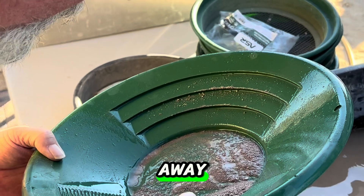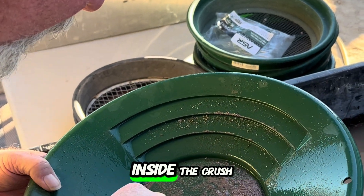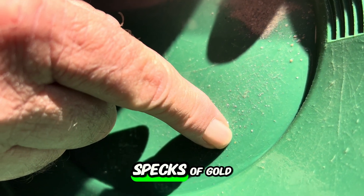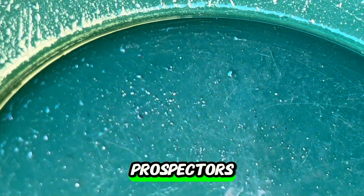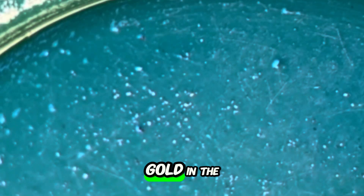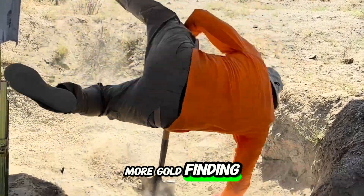Kevin noticed right away tons of mineralization inside the crushed material, even finding some specks of gold. Crushing rocks is another tool that prospectors can use to determine if there's gold in the vicinity. Follow us for more gold-finding adventures.